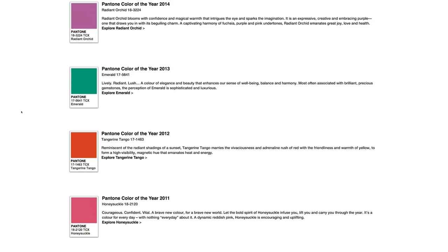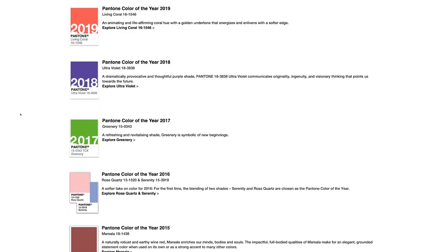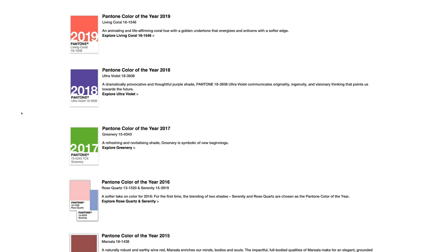Every year Pantone selects the color of the year. This color is meant to be reflective of cultural and artistic trends, and you'll see it in interior design, graphic design, fashion design — basically everywhere during that year. Every single year, when Pantone announces this color, I immediately plan a shoot based on this hue. I see it as an opportunity to be involved in current trends, but also to increase my search engine optimization.